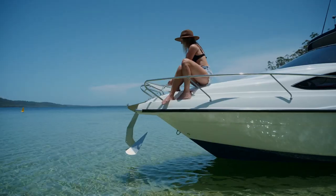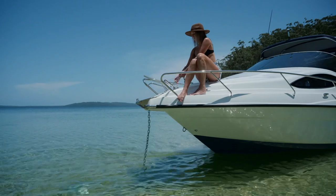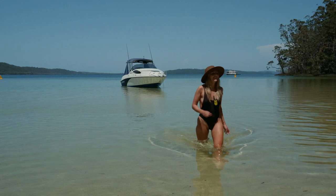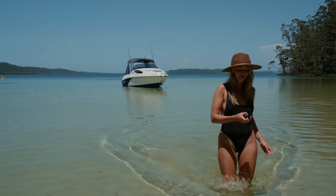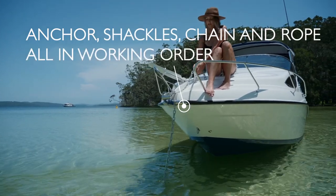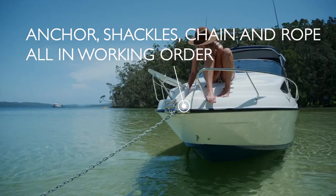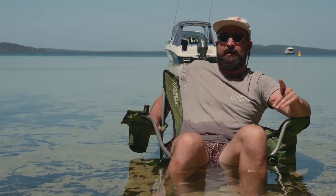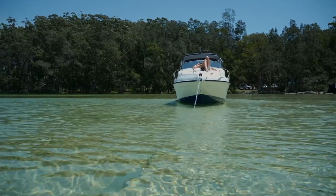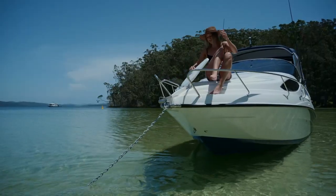If you can set your anchor correctly and with confidence, you won't have to rely on moorings and marinas when cruising the coast. A well-set anchor means you can leave your boat at anchor and go ashore, safe in the knowledge your anchor will not drag. The first step to anchoring is to ensure you have the right ground tackle and that it's in good working order. Anchors work more effectively with the stock holding horizontally. Chain is your best friend — if you have enough out, it will drive the anchor deeper into the sea floor rather than pulling it out.